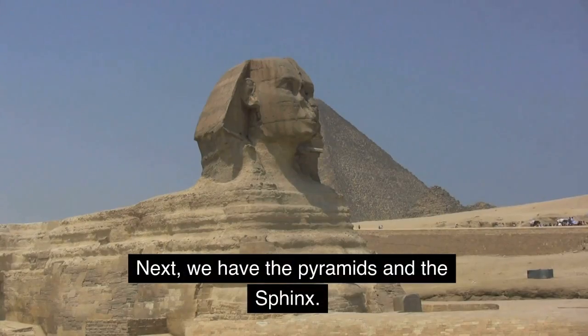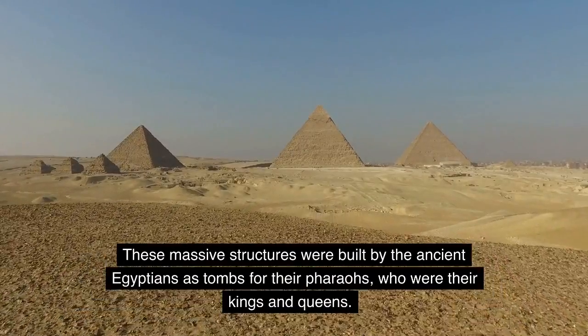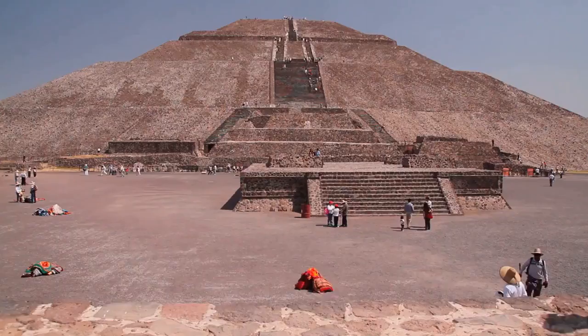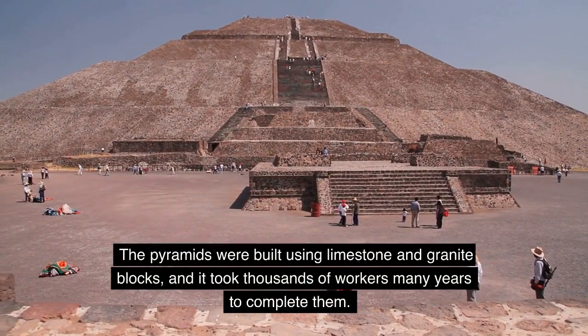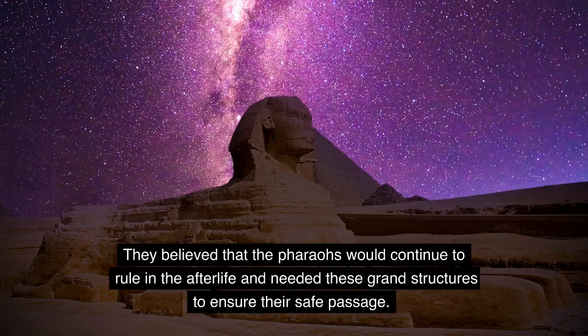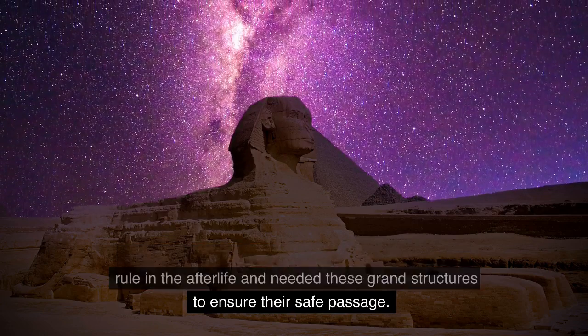Next, we have the pyramids and the Sphinx. These massive structures were built by the ancient Egyptians as tombs for their pharaohs, who were their kings and queens. The pyramids were built using limestone and granite blocks, and it took thousands of workers many years to complete them. They believed that the pharaohs would continue to rule in the afterlife and needed these grand structures to ensure their safe passage.